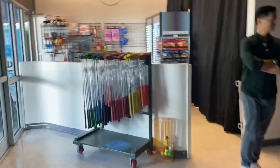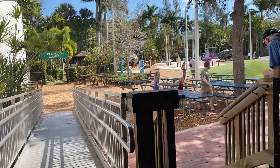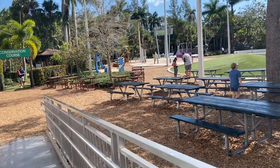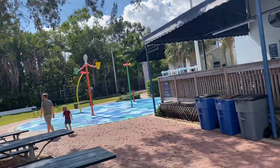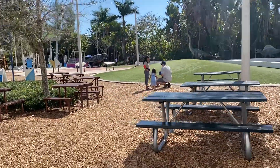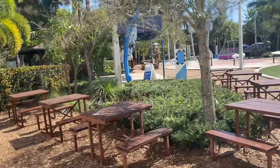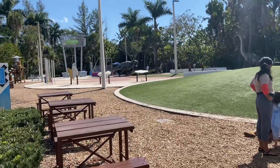They also have mini golf. And then this is the whole outdoor area. We have a splash pad — it doesn't seem to be working right now. They have a whole mini golf area, mining, and physics forest.